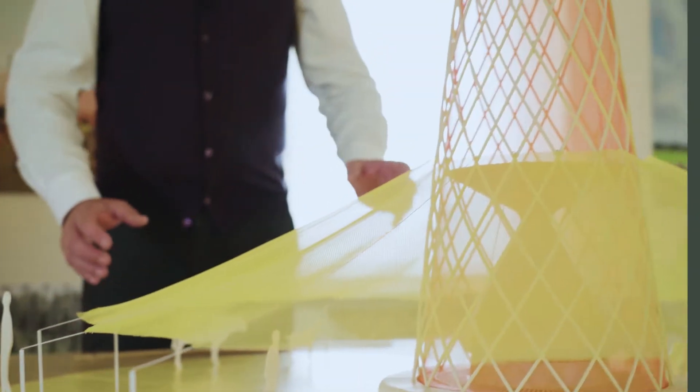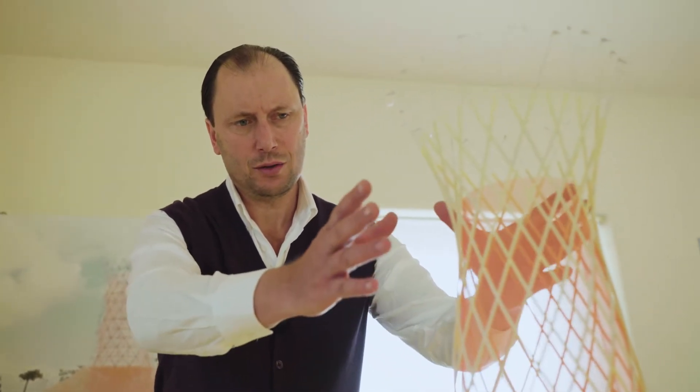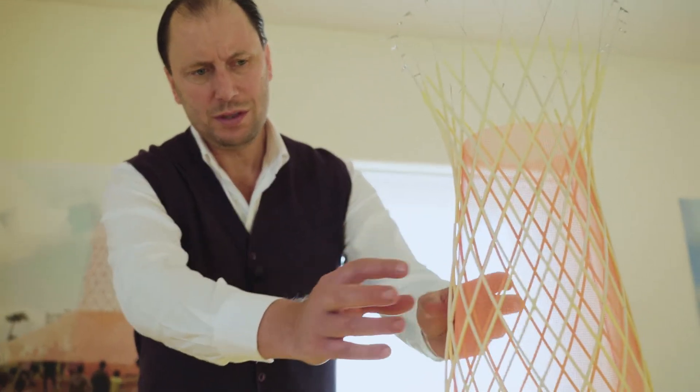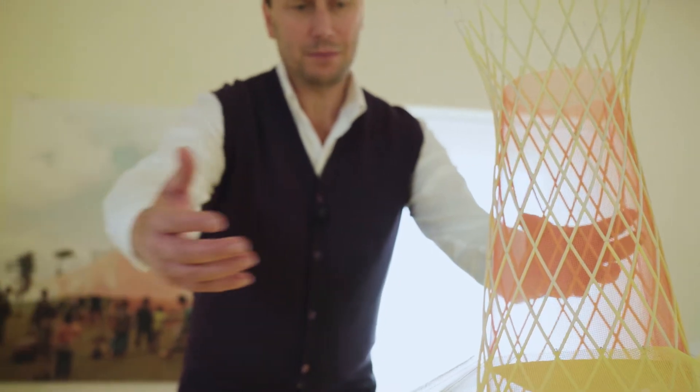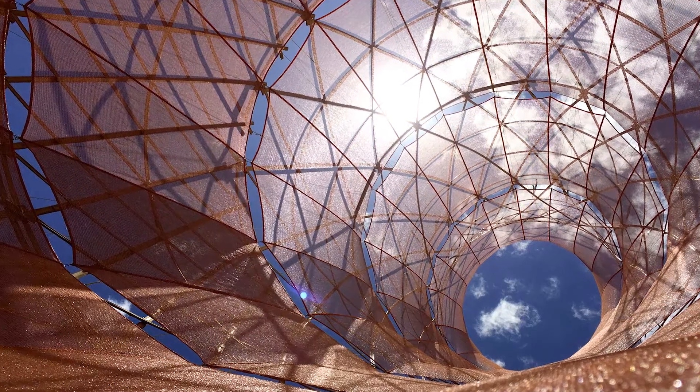The idea is that we have to be high in the sky in order to collect water from the atmosphere, and that is where the tower idea comes from. And it must be very lightweight. This is why we have been using this open frame, because the air must pass through, and inside we have the mesh that is collecting the water.